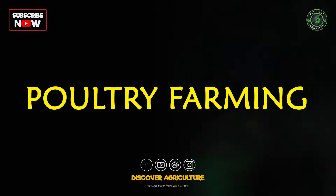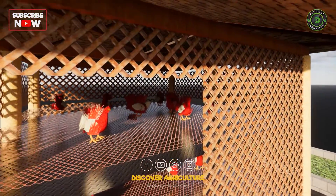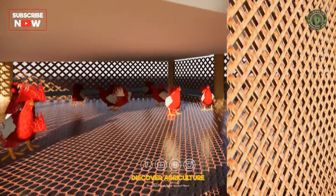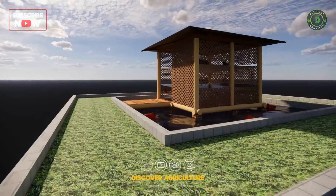Layer poultry farming can be done in two ways: one is raising egg-laying poultry birds for commercial egg production, and the second is chickens that are raised specifically for meat production. In this farm design, waste management is where it gets interesting.